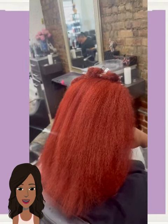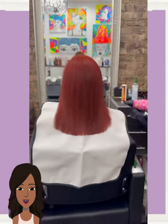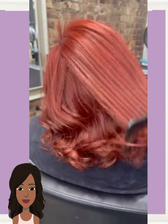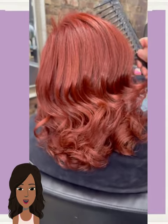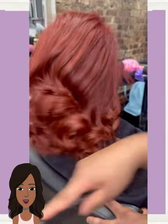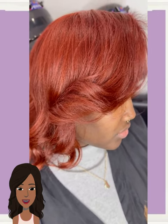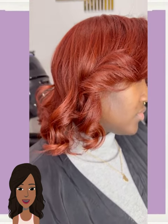This is definitely more of a copper orange tone. She has got some beautiful hair. Look at that bounce, that sheen — so much body and movement, and that color is everything.